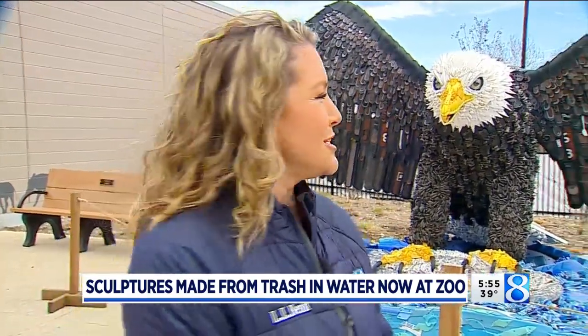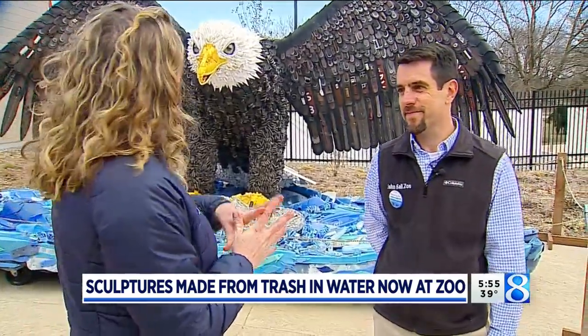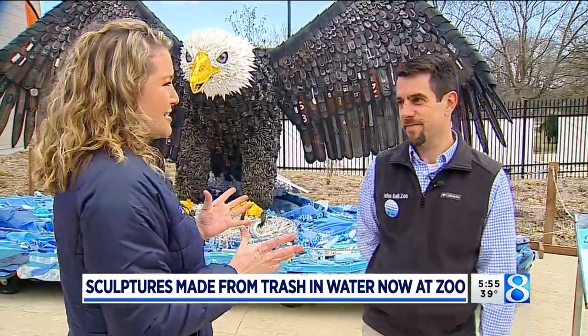This season when you come to the John Ball Zoo, there's more than just the regular animals that you usually see. There's a different kind of animal display. We're talking about Washed Ashore today with Andy McIntyre, the COO of John Ball Zoo, and there are 16 pieces in this exhibit.